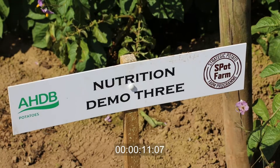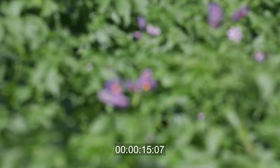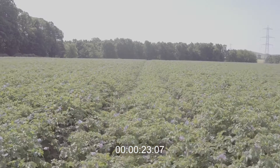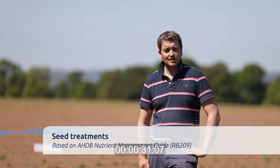We chose to focus on nutrition this year because fertilizer is obviously one of the most expensive inputs we put under a crop, and if we can reduce that in any way without compromising our yield, skin finish, quality, or pack out, then it's something we should look into. Our fertilizer rates are based on the AHDB nutrient guide with a few twists for some of our different plots.